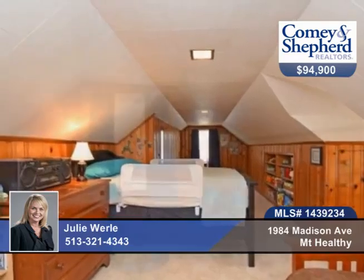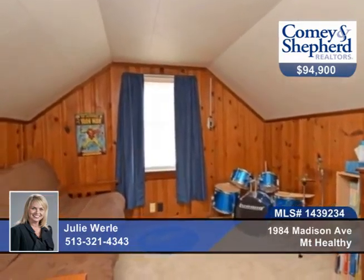There's a modern kitchen with all stainless steel appliances, updated bath, hardwood floors and natural woodwork. See this three-bedroom, one-bath home with Julie.